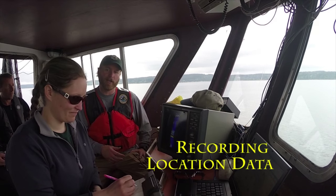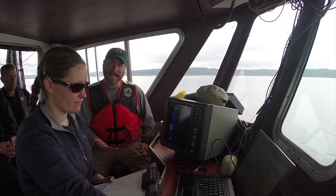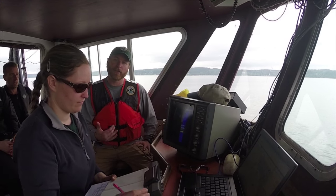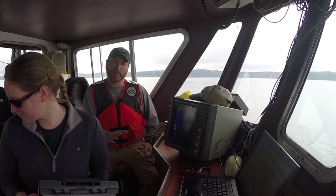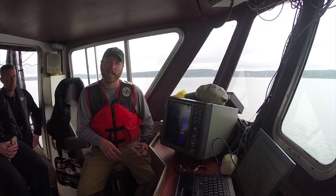Right now we're up in the wheelhouse where Jen is recording the basic information that we need about where the trawl is occurring, what depth, and how much wire is going out to put the net on the bottom. This is all information that we later use to determine where we've been and what we're catching in those given locations.